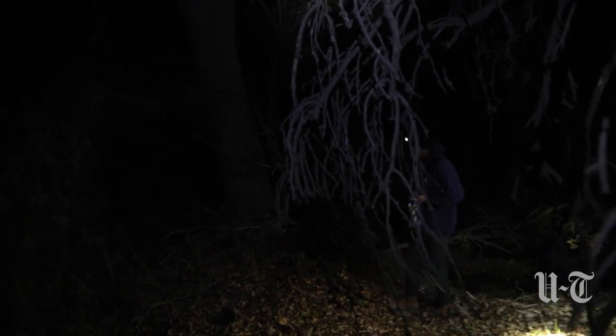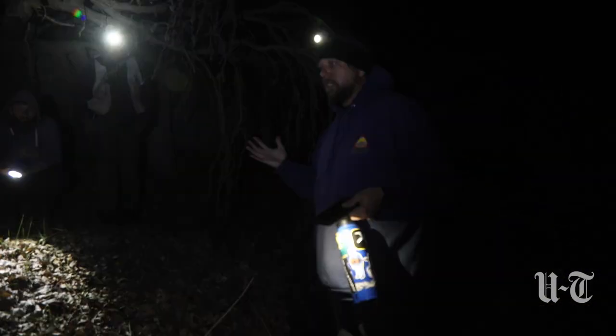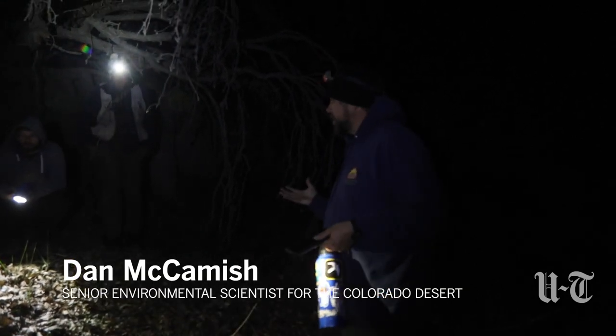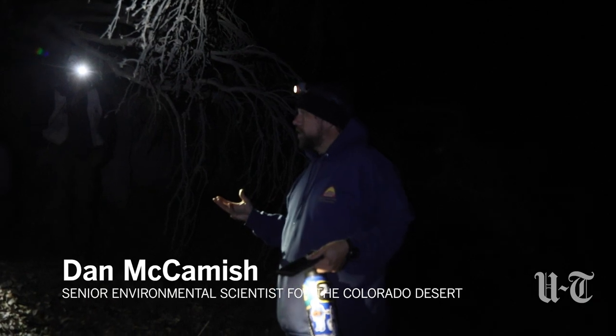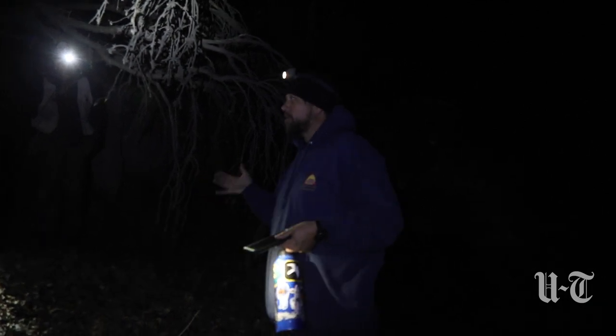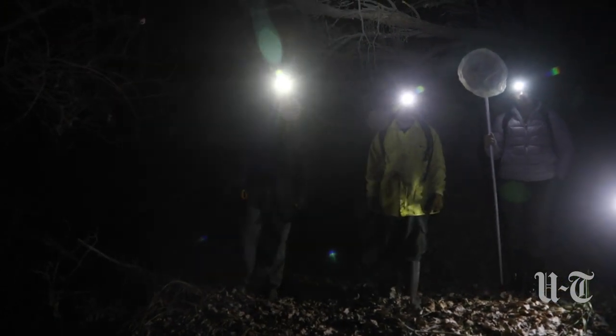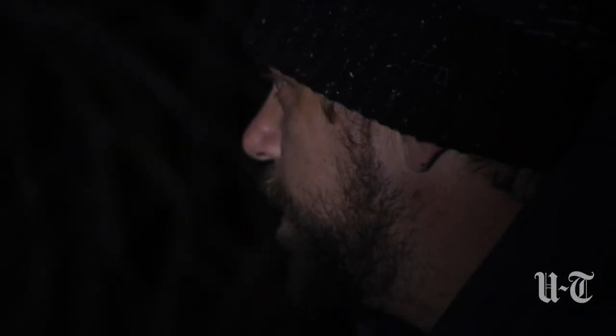We're searching the wetland area in the desert and we're going to look for presence and absence of any amphibians or reptiles for a biotic index survey. This area is one of our biotic hot spots — everything congregates down here. It's surprising to hear we have amphibians in the desert, but these are the places that they live.